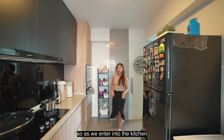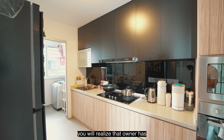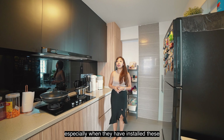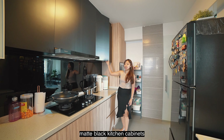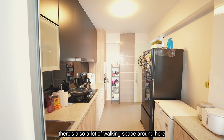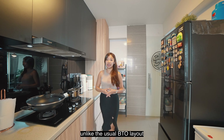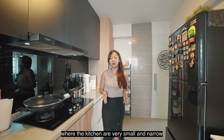As we enter into the kitchen, you will realise that the owner has designed this entire kitchen to be very slick and modern, especially with these matte black kitchen cabinets installed. There is also a lot of working space around here, unlike the usual BTO layouts where the kitchen is very small and narrow.